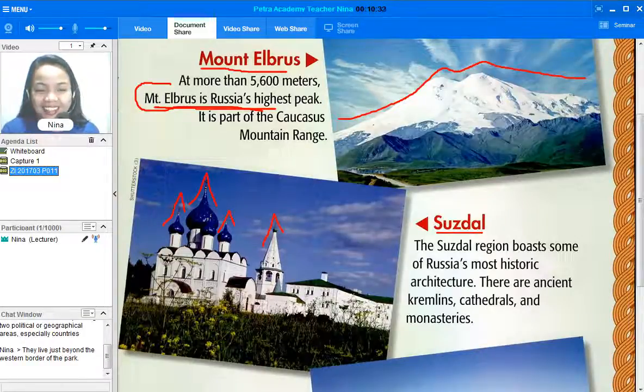I guess you've never been to Russia yet. But now that you know some of the landmarks in Russia, you can grab your suitcase and book a flight! For more famous landmarks of different places, enroll yourself at Petro Academy, where we will fill your brain with a lot of lessons. My name is Teacher Nina — see you in class! Have a great day, bye bye!